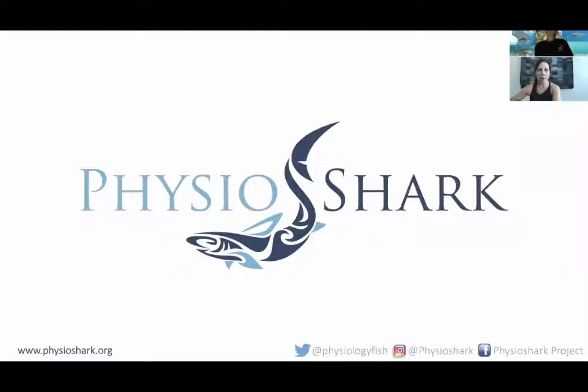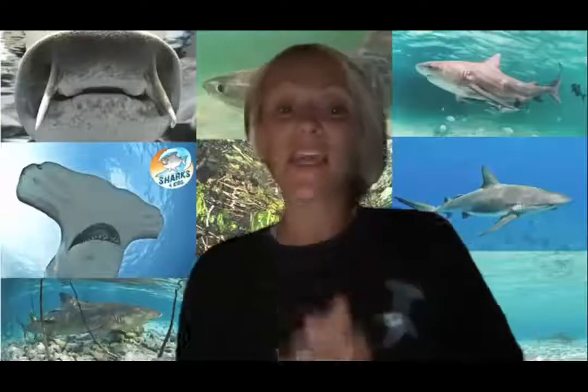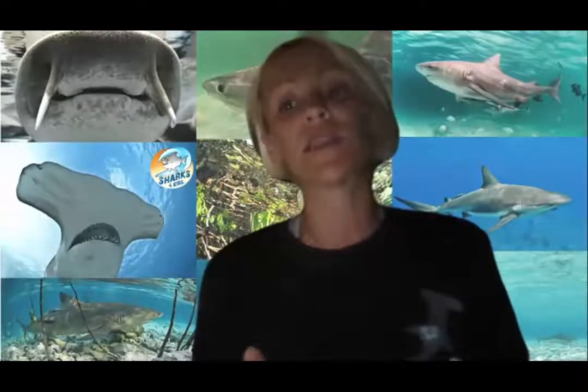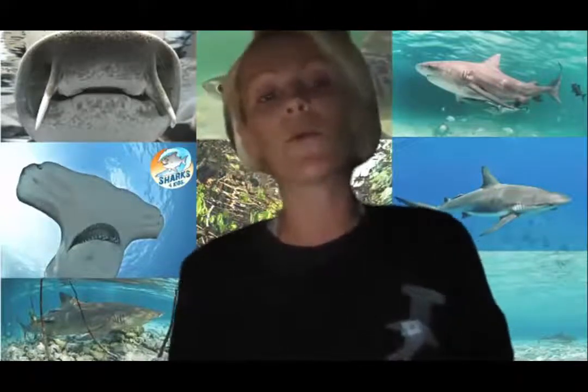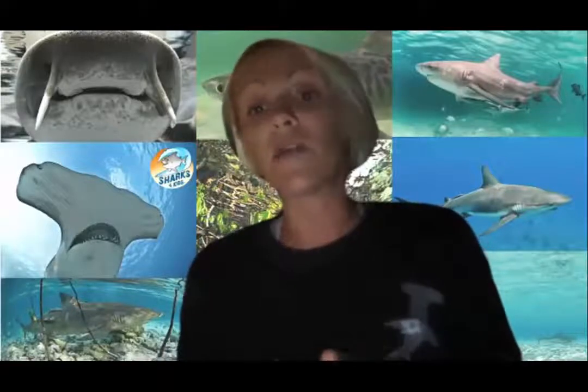This has been my team over the past several years — I couldn't do this work alone. A huge shout out to all these individuals in these photos that have contributed to much of this research and my research program. Definitely check us out on the internet and social media. Feel free to send us questions if you have any. Thank you very much.